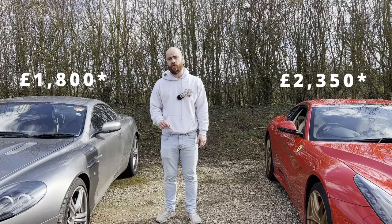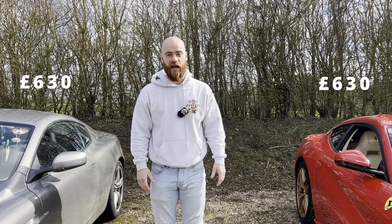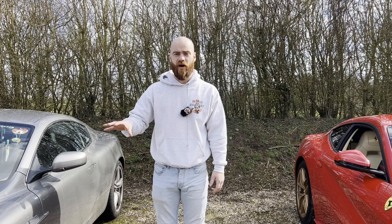Road tax for both cars is exactly the same — the full fat £630. But servicing — there's got to be a difference here, right? In the Aston Martin, a minor service is around £600 and a major £1,000. In the Ferrari, a minor is going to cost around £1,000 and a major around £1,600.